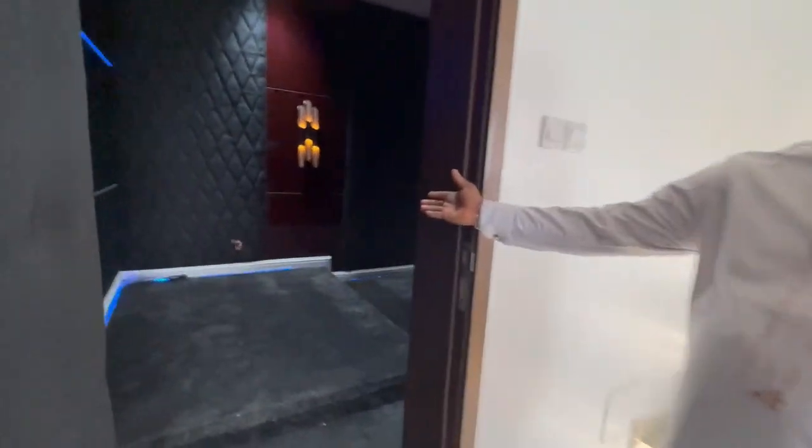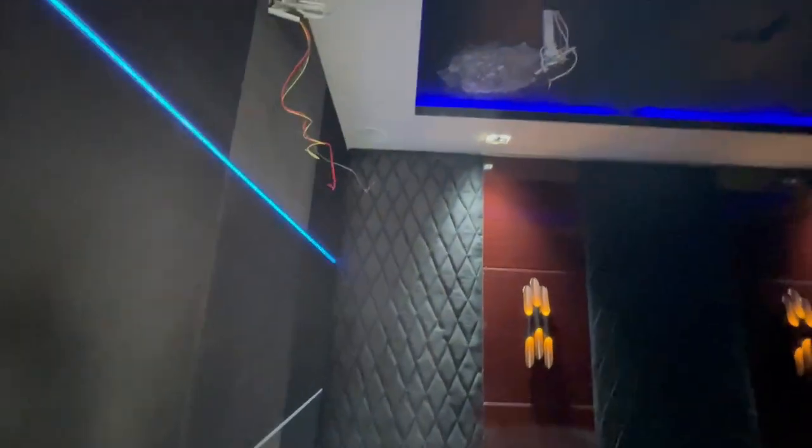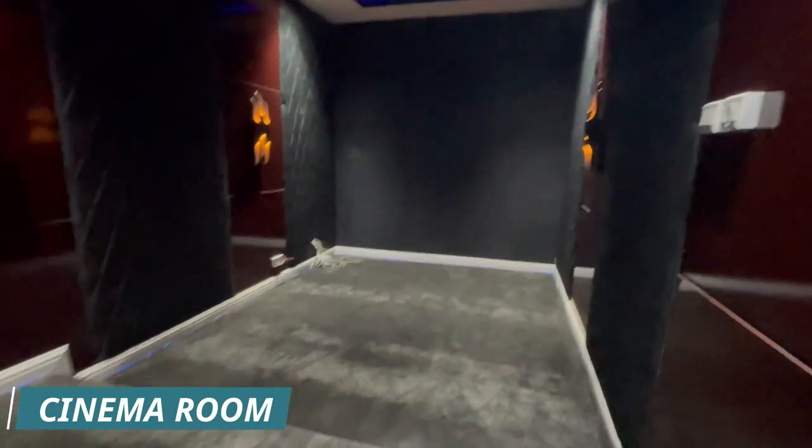Here we have the cinema room. This is a six-to-eight seater cinema room. That's what we have on the first floor.